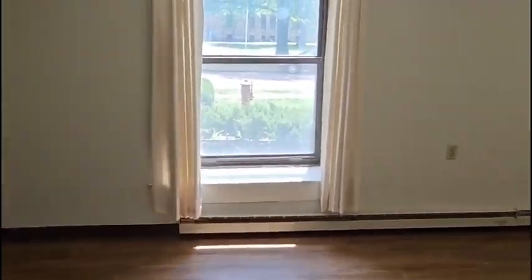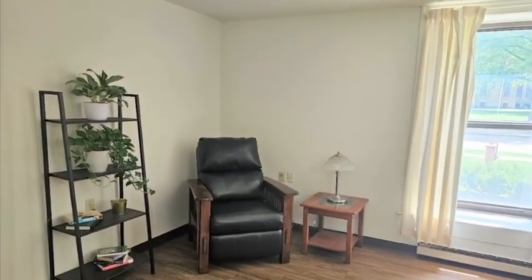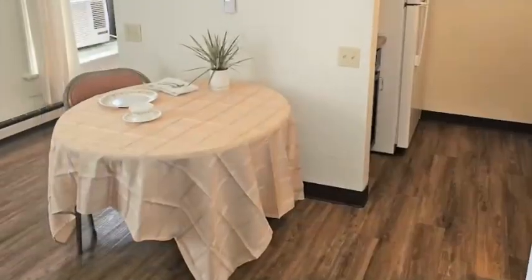When you enter your new home you will see your spacious living and dining area. You will have a window in your living room and hallway to allow for plenty of natural lighting.